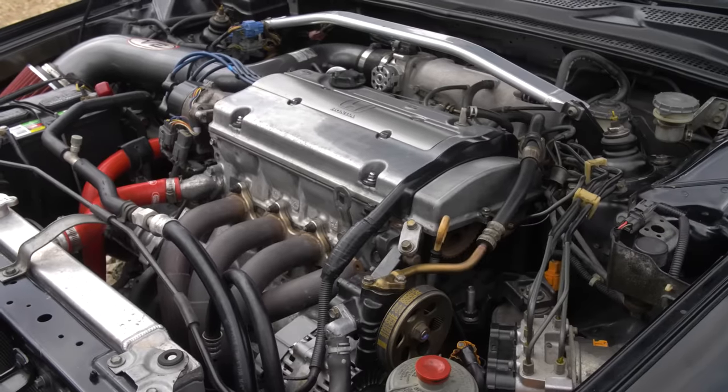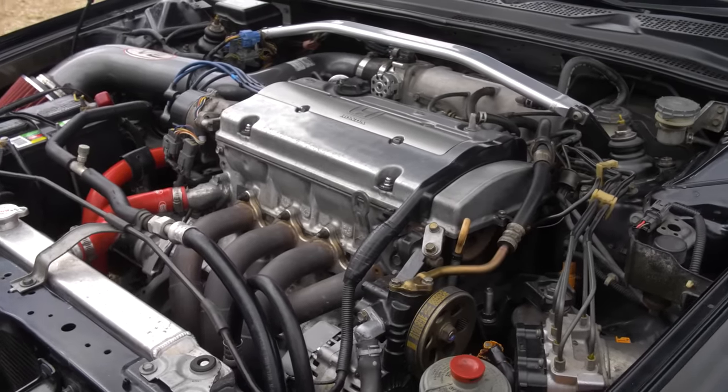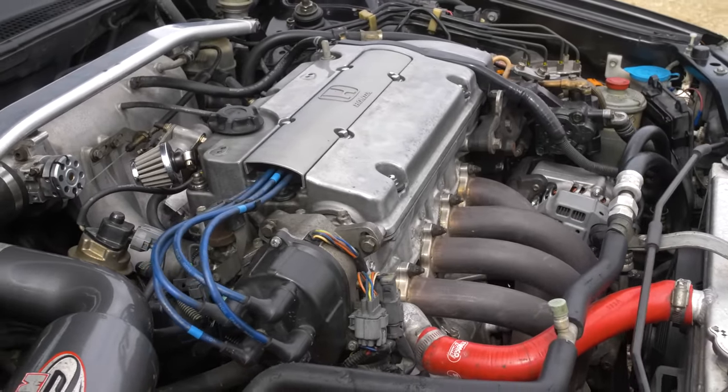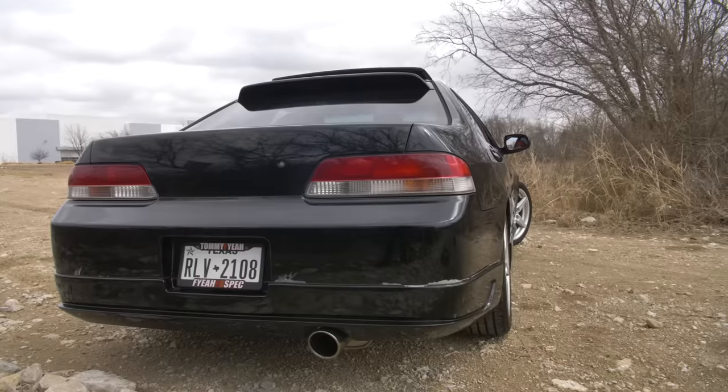The H22, if you don't know, was always considered the 'big block' of Honda until the K-Series really took over. The H22 being a 2.2 liter compared to the 1.8 liters of the B-Series — people are like, '2.2 liters? What's torque, bro?' I'm SpongeBob big-torquing this and you'll know exactly when VTEC kicks on.